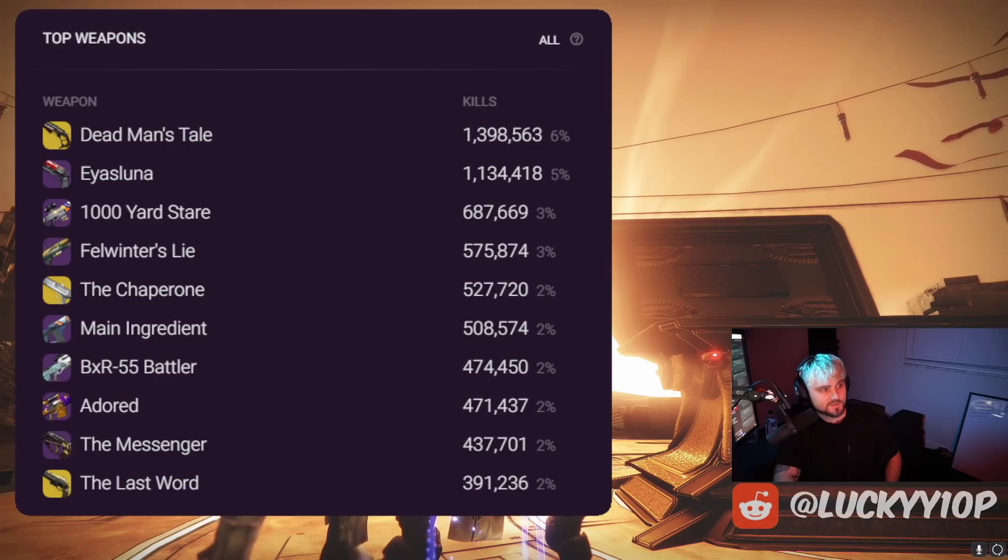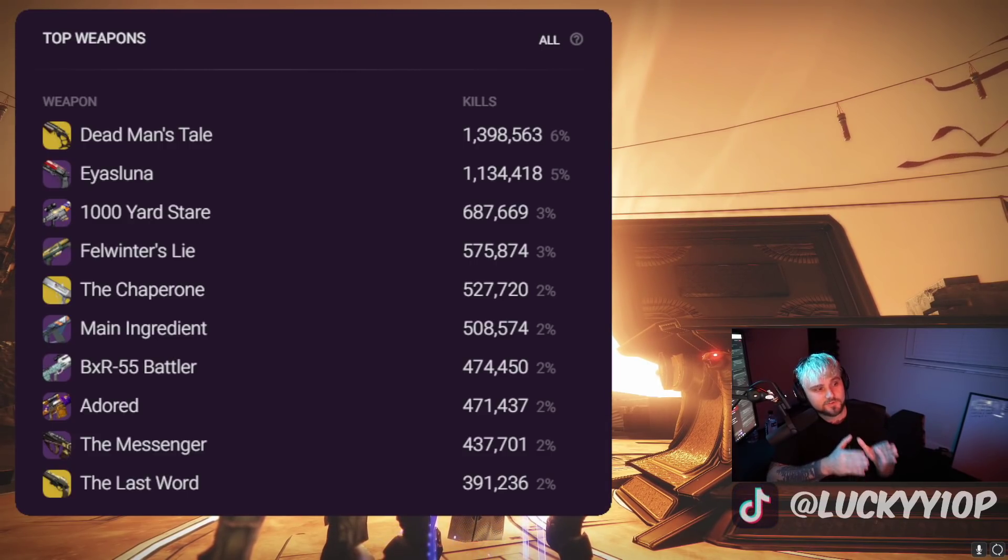The Messenger makes it to the number nine slot. I just posted a video using my god roll Messenger with Rapid Hit and Desperado, and this thing is so so good — no surprises to see the Messenger up there getting those long-range angles. And The Last Word squeaks into the top 10, filling out the top 10 weapons from last weekend of Trials.